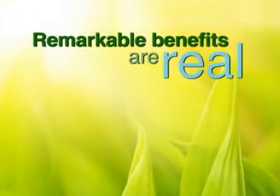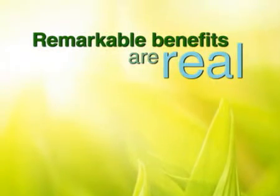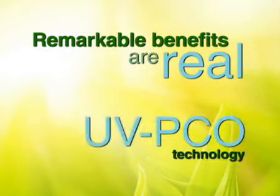"Any sufficiently advanced technology is virtually indistinguishable from magic." Although Purity's remarkable benefits to the world may seem magical, they are real and made possible by ultraviolet photocatalytic oxidation, or UV-PCO technology. Rooted in sound science,